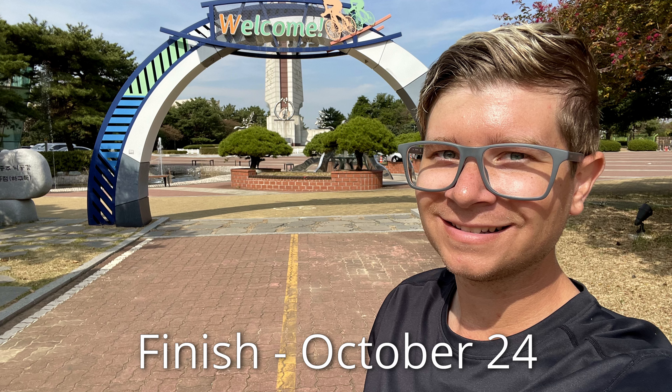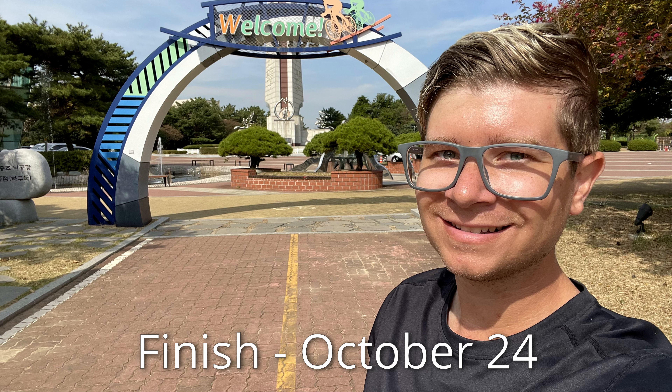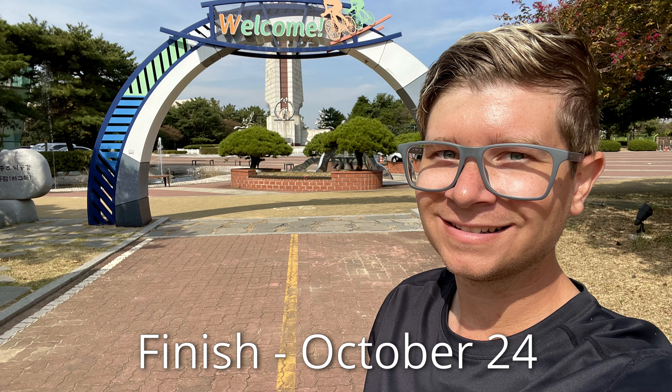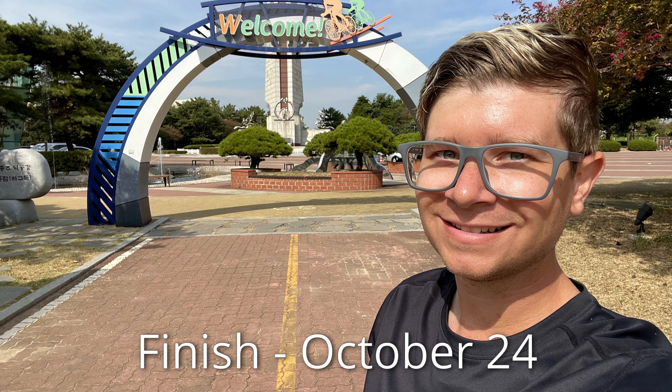Oh my god, I see it! Dude, there it is — that's the end. Oh my god, I made it! There's a certification center. There's the gate. There's nobody here — I thought there could be some other people finishing. Here's the certification center, last one, let's do it. There it is, the last stamp. Absolutely incredible. Guys, this is crazy — even a year ago I couldn't have imagined myself doing this. I cycled across an entire country.